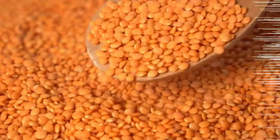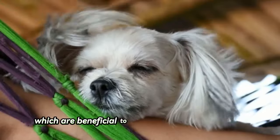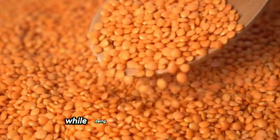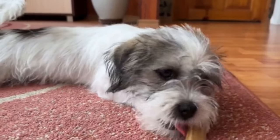Number twenty-one: lentils. Shih Tzus can eat lentils. They contain nutrients like iron and folate, which are beneficial to your dog's health in general. Lentils are ideal for helping your dog feel full for longer because they are very low in fat and calories while being high in protein and fiber. They also benefit your dog's skin and hair, boost immunity, and lower inflammation.